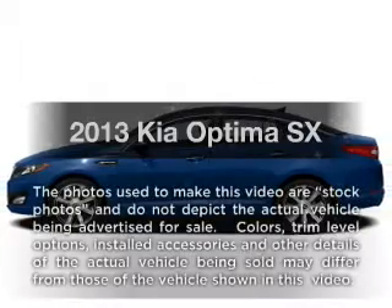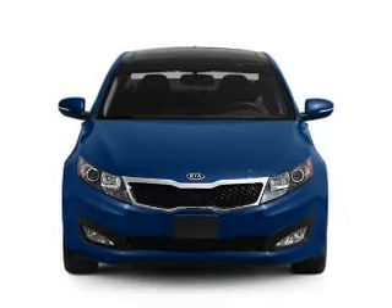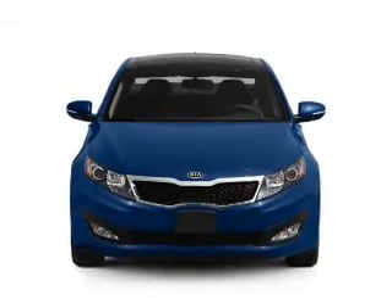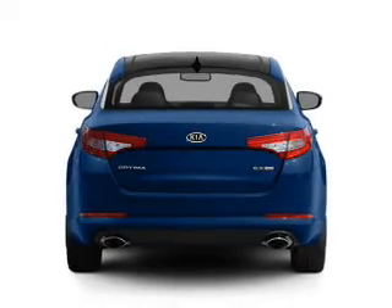Check out this 2013 Kia Optima. Travel the roads in style and comfort in this great vehicle. With an efficient four-cylinder engine, the powertrain includes front wheel drive, connected to a smooth shifting six-speed automatic transmission.